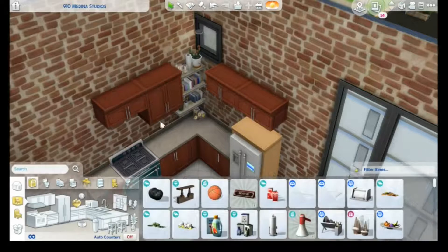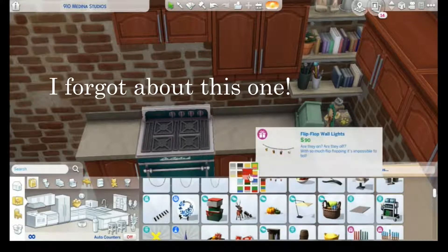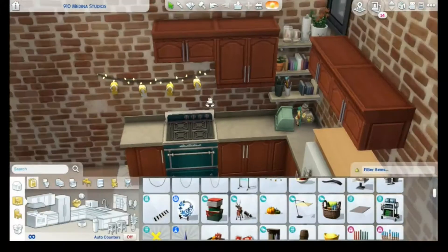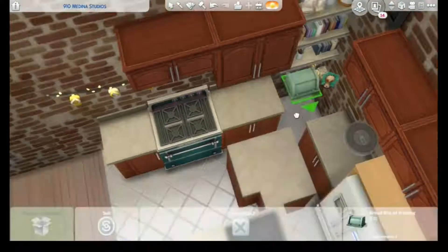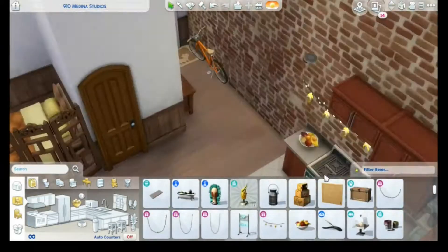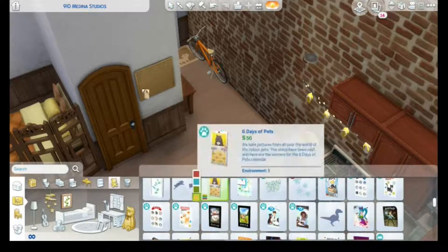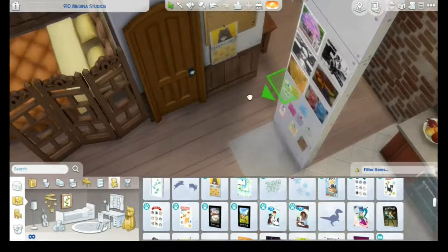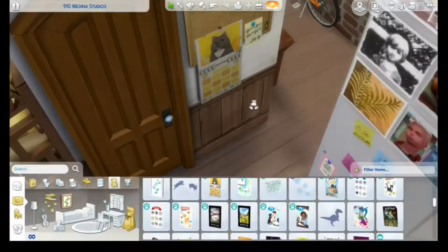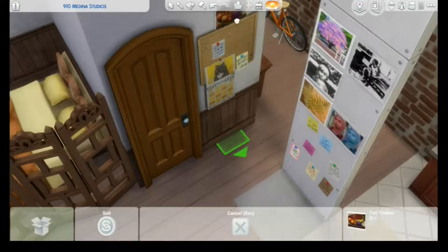Since I needed an opposites-attract apartment, I decided to keep both hobbies. I imagined one Sim is more into yoga and fitness and the other into plants and science. For the science aspect, I wasn't sure how to represent it, so I went for a lot of posters from Strangerville and other science-inspired posters — but you'll see that in just a second. And I think that covers all the polls, so thank you guys for voting!